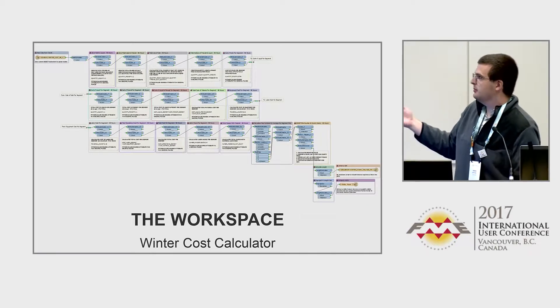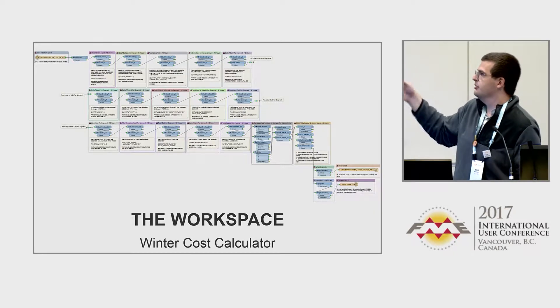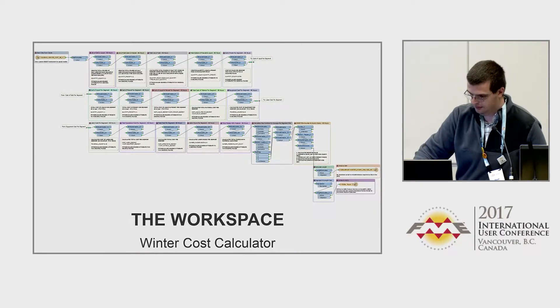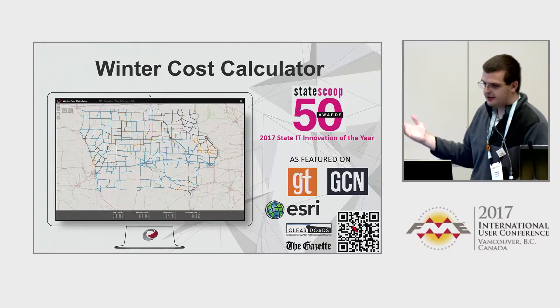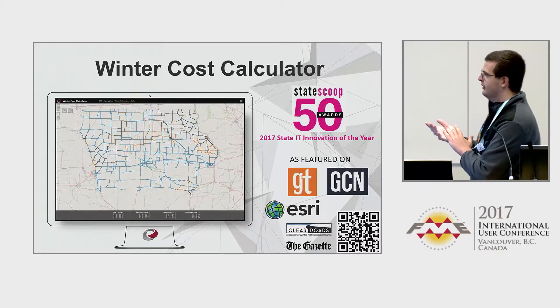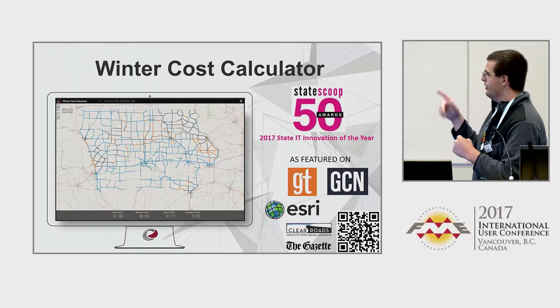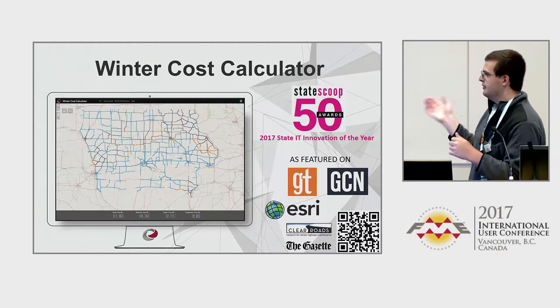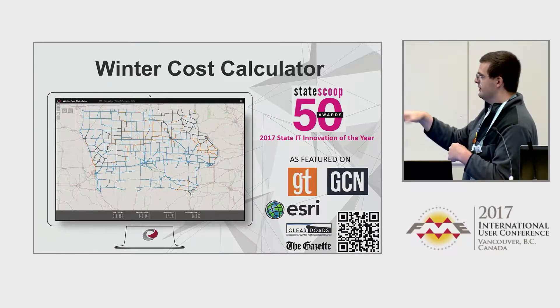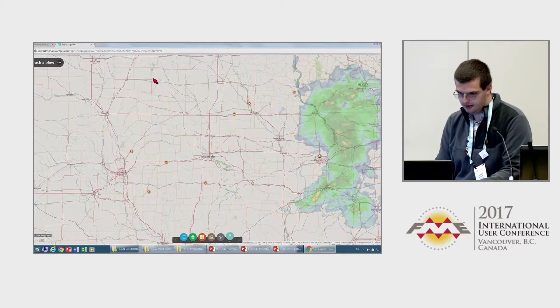Here's a workspace that's a little more complicated — we do a lot of calculations and math in it. This won the 2017 State IT Innovation of the Year from State Scoop, and we're excited about that. We've also been featured on Government Technology and GCN, and Esri has been pushing us in some other local apps and news outlets.